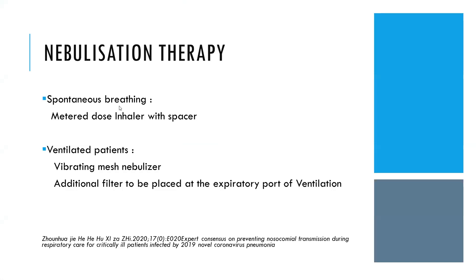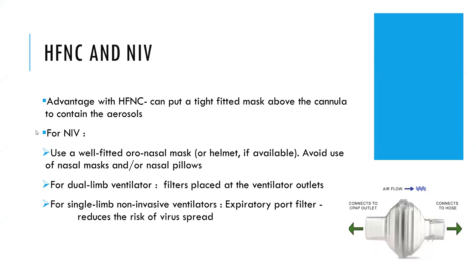For nebulization therapy in the ICU: if the patient is spontaneously breathing, always use an MDI with spacer. In ventilated patients, use a vibrating mesh nebulizer and place an additional filter at the expiratory port of the ventilator. For oxygen delivery, HFNC has the advantage that a tight-fitted mask can be worn over the cannula to contain aerosols. When using NIV, use a well-fitted mask or helmet if possible, avoiding nasal masks or nasal pillows. Filters should be placed at ventilator outlets and at expiratory ports for single-limb non-invasive ventilators.